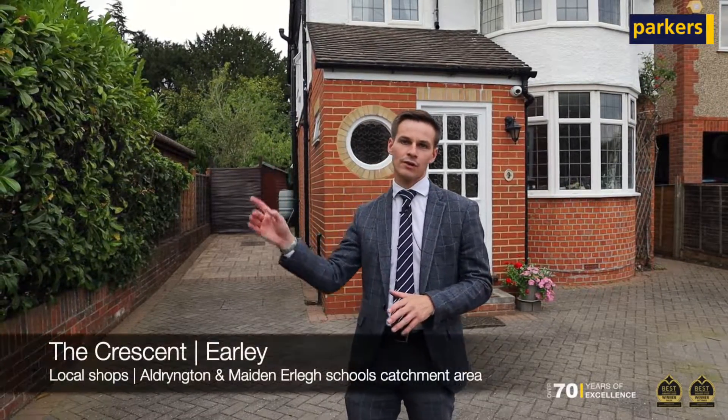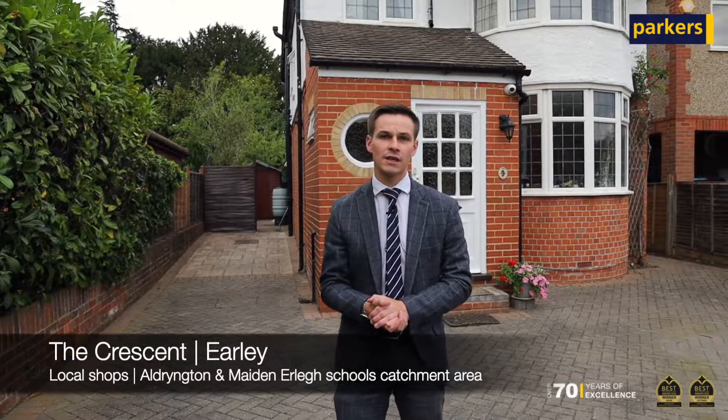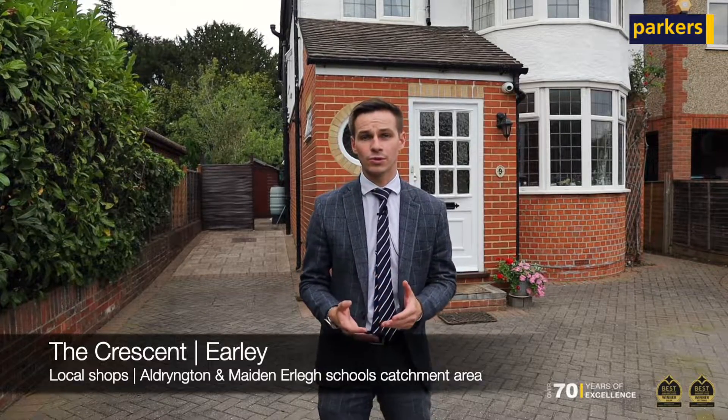The property's location is brilliant for many reasons. Just around the corner we've got a parade of shops including a Tesco and some other convenience stores on Silverdale Road, and it also sits within the ever-popular Aldrington Primary and Mayden Early Secondary School catchment.